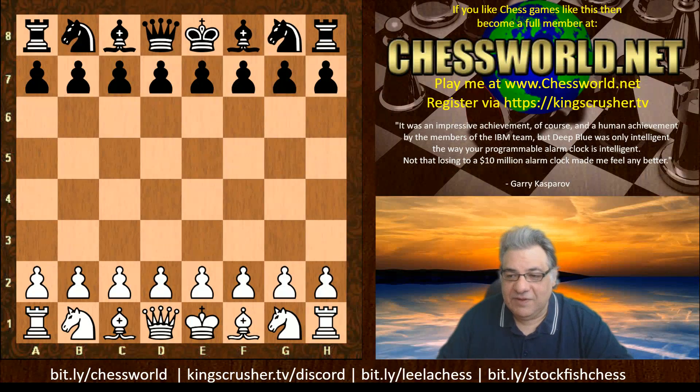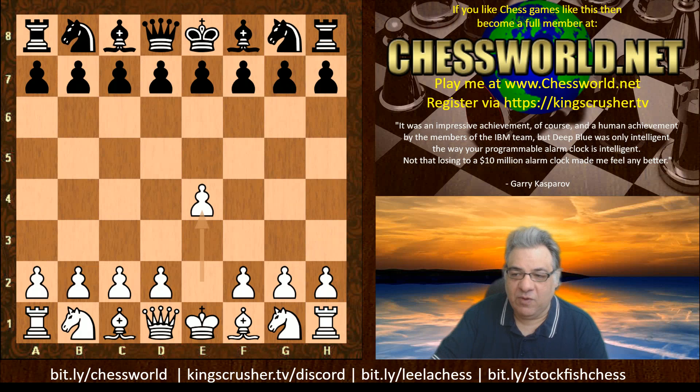Hi all. Let's have a look at another very exciting game from the TCEC Superfinal. This is in round 18. Could Stockfish win with the white pieces in that razor-sharp Sicilian Najdorf variation? So Stockfish with white against Leela in round 18.